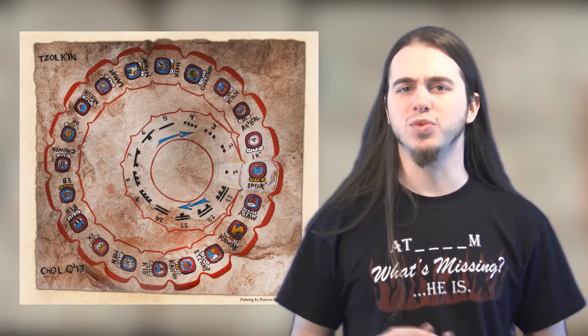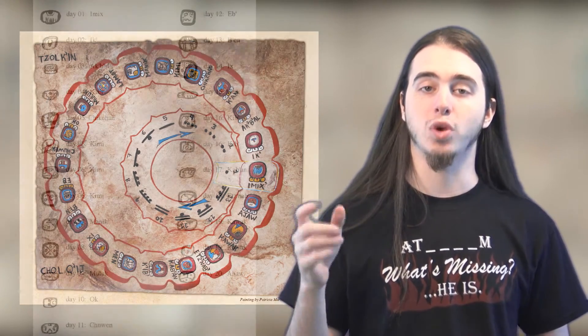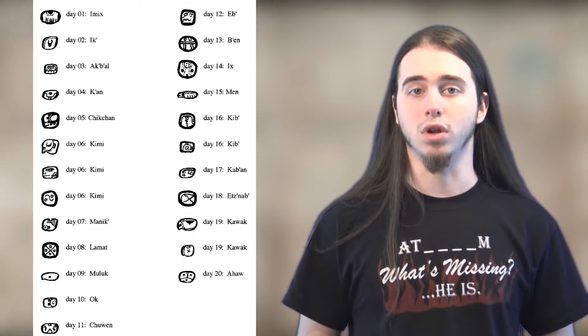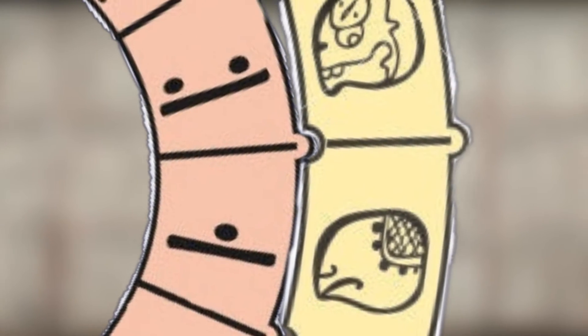They also have a sacred calendar called the Tzolk'in calendar. It has a cycle of 13 days locked with a cycle of 20 unique day names, giving a total of 260 days. An example would be going from four akbal to five khan, and this cycle doesn't repeat until 260 days have passed, making up every single combination of the calendar.